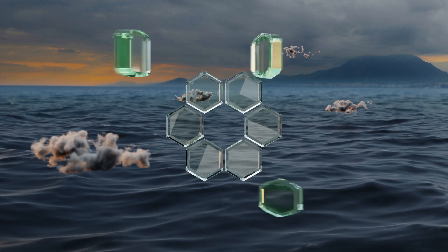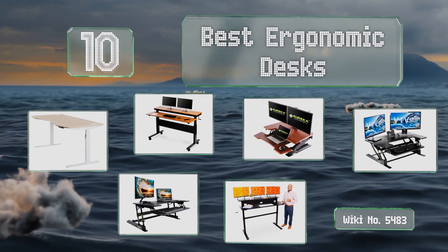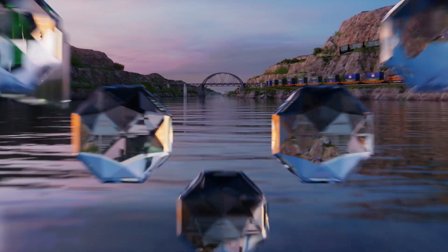EasyVid presents the 10 best ergonomic desks. Let's get started with the list, starting off at number 10.